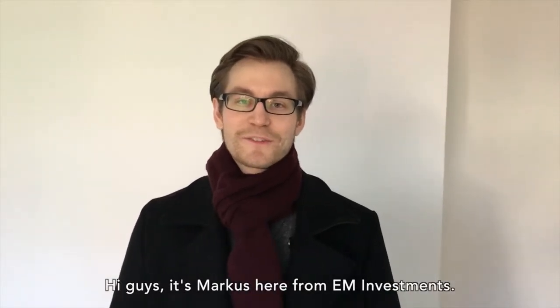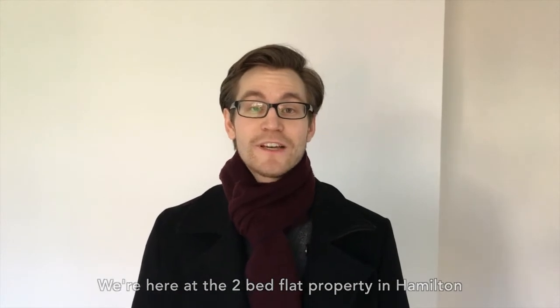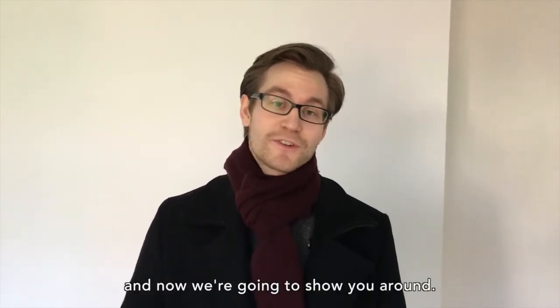Hi guys, it's Markus here from EM Investments. We're here at the two-bed flat property in Hamilton where refurbishment works have just completed and now we're going to show you around.